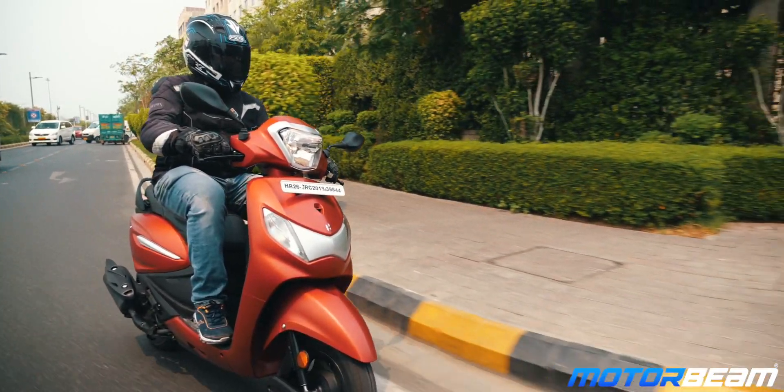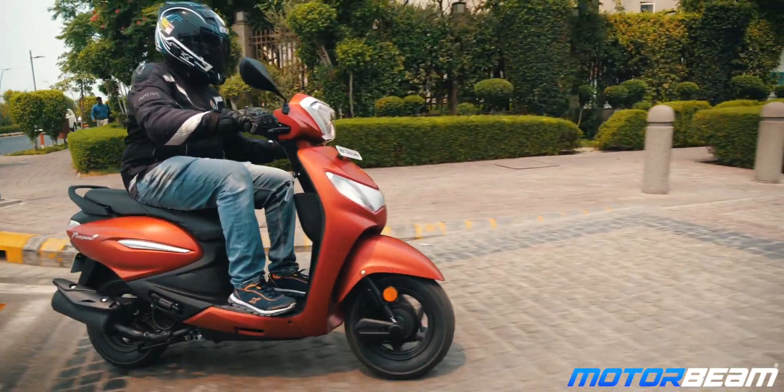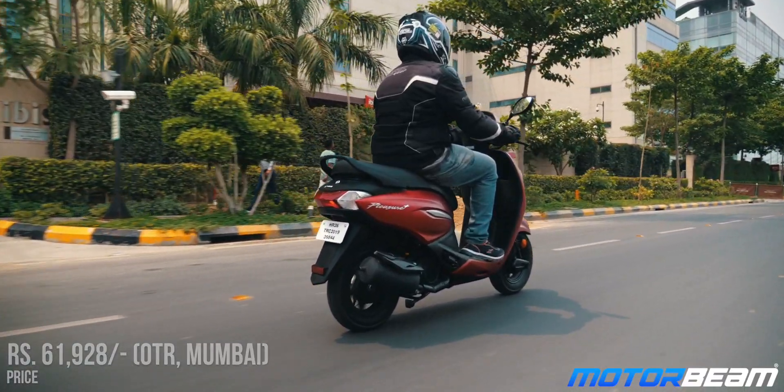The Hero Pleasure has been aimed at the female buying audience but we men had a lot of fun riding it. It does feel a little too basic in certain areas, but then it is an entry-level scooter and is priced very attractively as well. Thus, for those looking for an entry-level scooter with a lot of bang for the buck, the Hero Pleasure Plus does appeal a lot to the fairer sex out there.